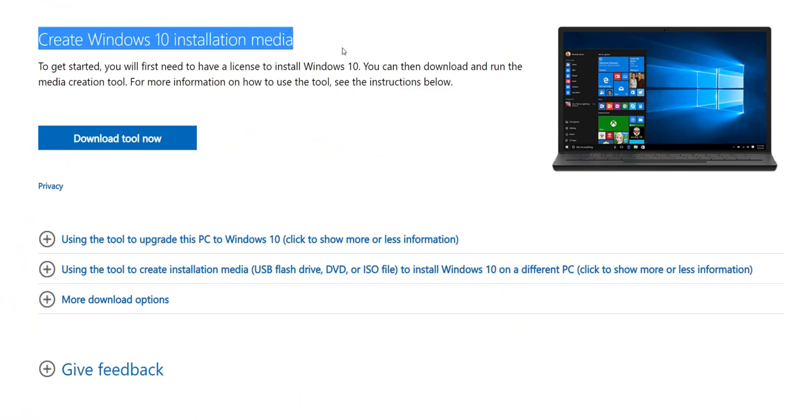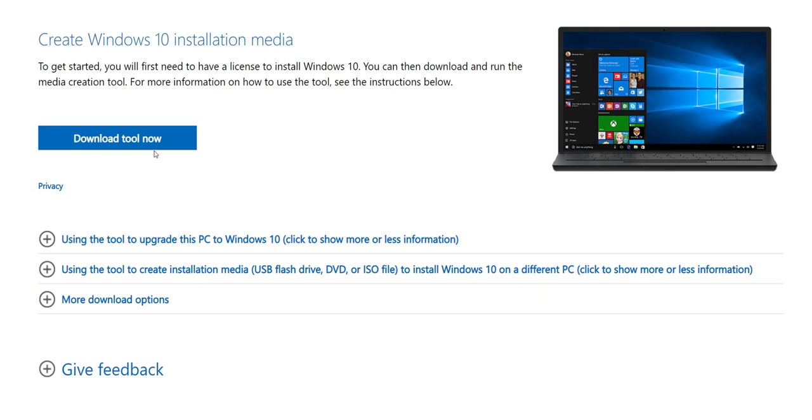Installing Windows from a USB drive has become incredibly easy, but I've made this mistake multiple times — not downloading the latest installation media from Microsoft. When you install Windows and connect to the internet, you end up with hours of updating Windows, updating drivers, and constant restarts. So make sure to download the latest installation media from Microsoft so you don't have to wait for Windows to update. You're welcome.